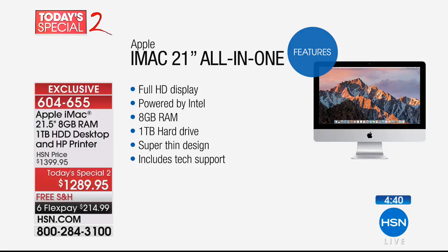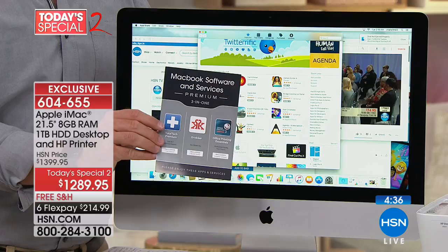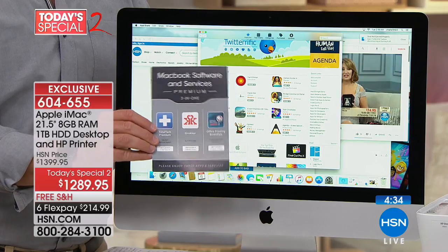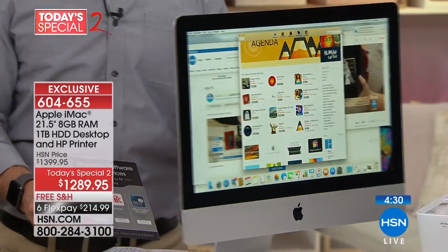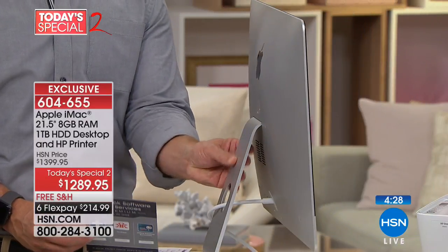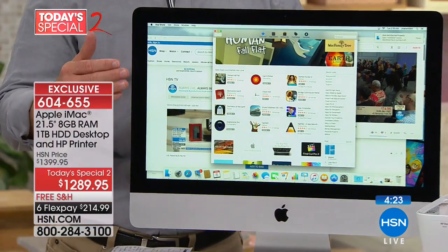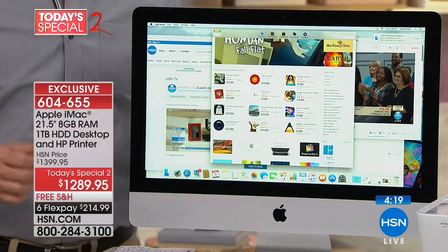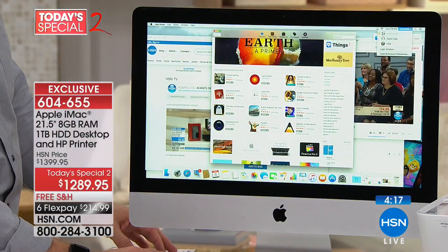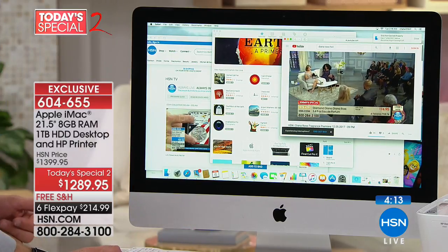Most importantly, only here do you get FlexPay and five years of tech support. If you've been embarrassed by your guest office because the computer's not pretty, look at how great that design is — it just disappears. The screen is great and easy to see text, easy to enjoy whatever you're watching, whether it's music or downloading.